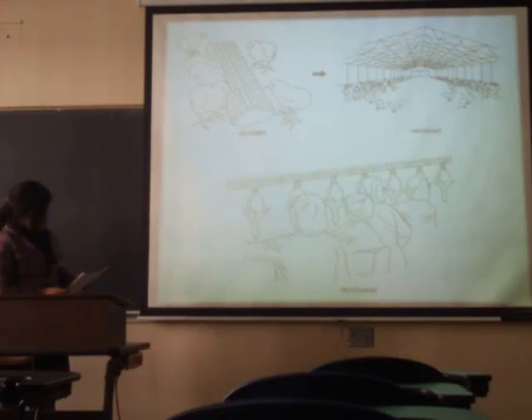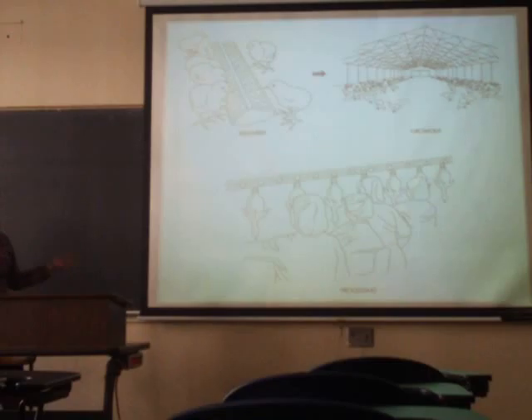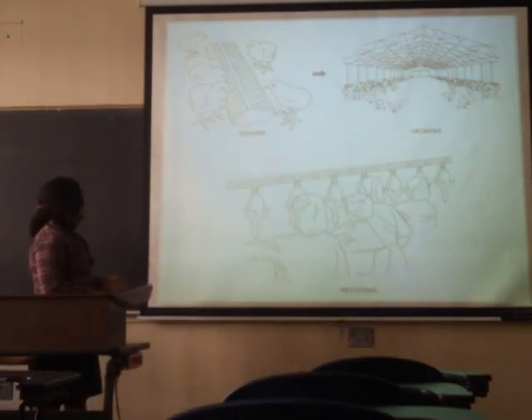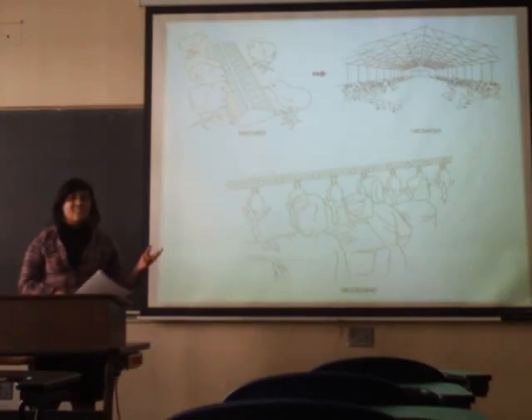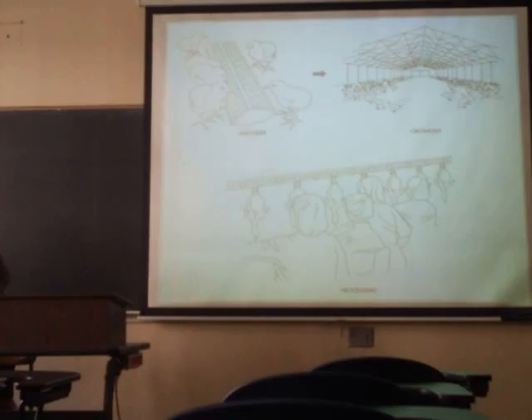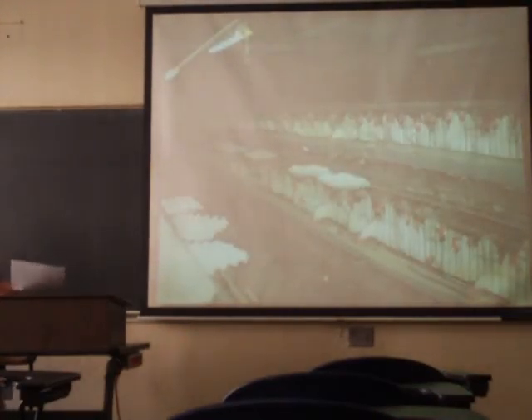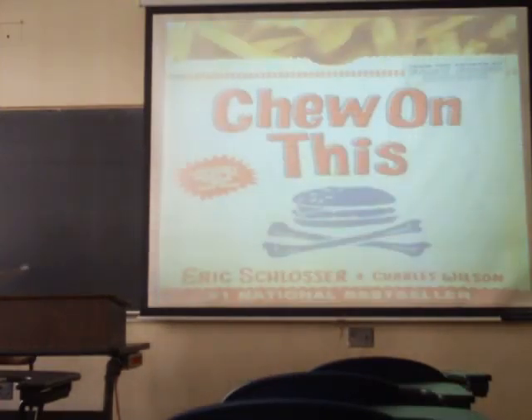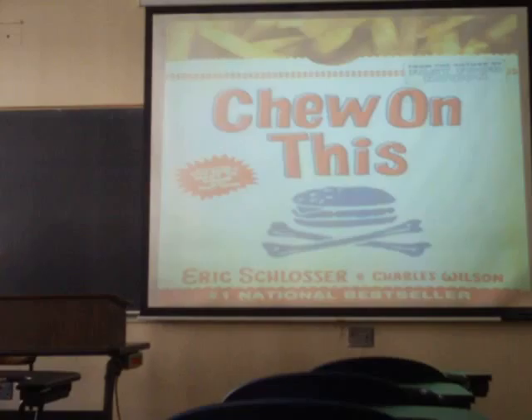In conclusion, these animals are used to eat, so you guys eventually eat them. I kind of gave you guys a little bit of information about how it's done, even though there's much deeper to it. If you guys ever want to read any books, there's the one I mentioned earlier. Thank you.